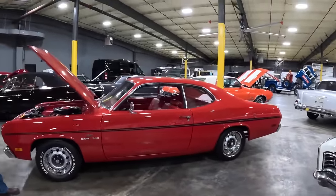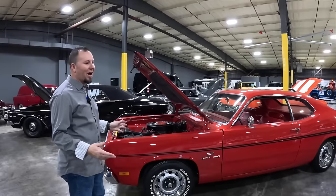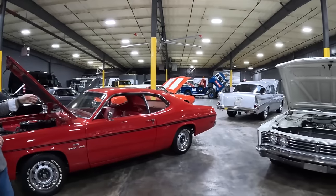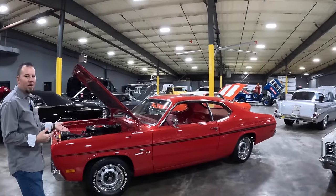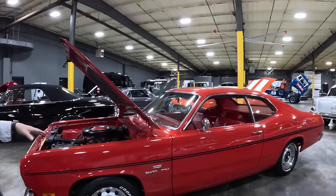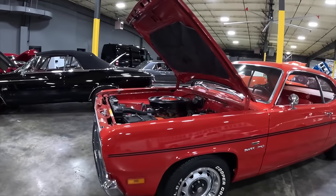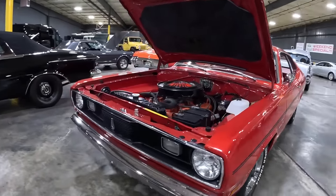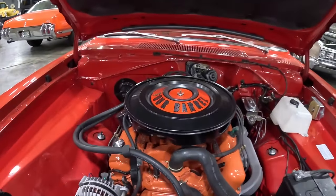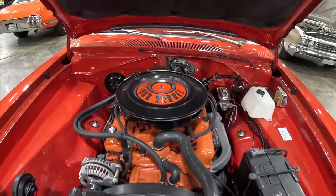Thank you Ace for showing such a variety — everything from the family hauler to pure fun. For a date night, this next one might be your car: a 1970 Plymouth Duster with a 340. It's a three-speed manual straight shift — a quick history: 1970 was the first year Mopar offered a standard transmission at no charge. Prior to this you had to pay extra to get a transmission. The three-speed was the standard included option, with most people upgrading to four-speed or automatic.